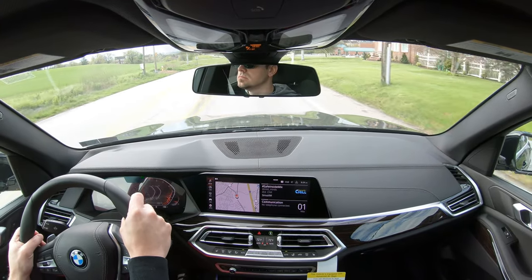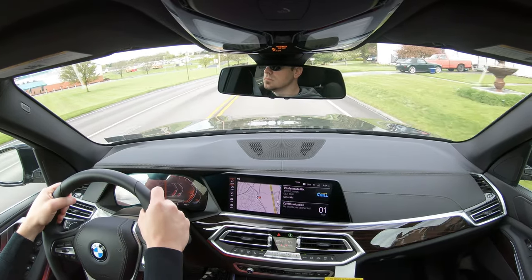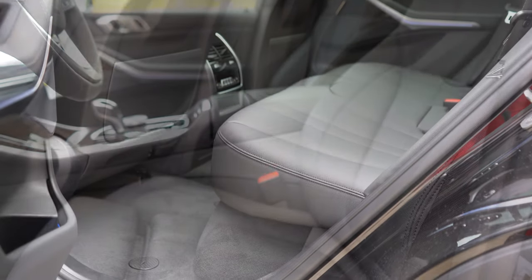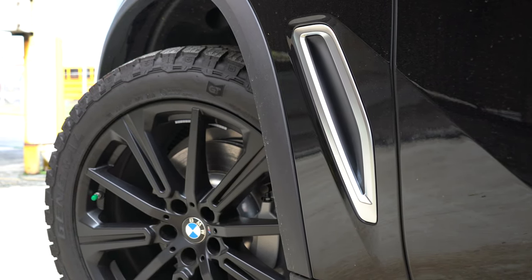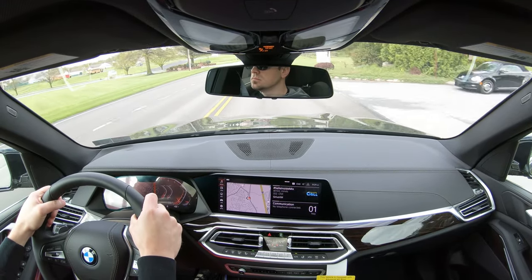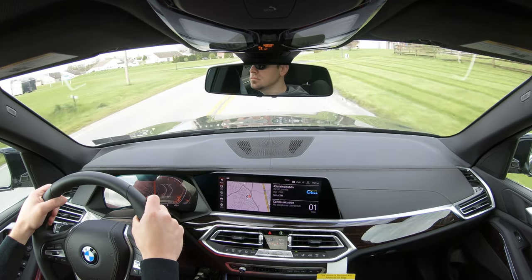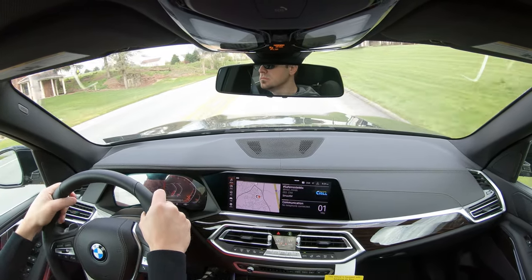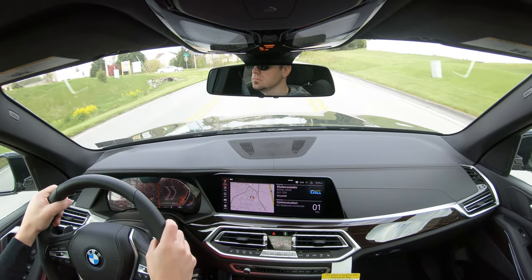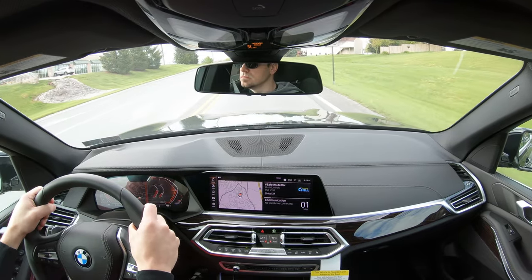The 2020 BMW X5 is an IIHS Top Safety Pick Plus — the very highest designation given by IIHS, so that says it all right there. Standard safety features include front and side curtain airbags, LATCH in the back for child car seats, rear child door locks, tire pressure monitoring, daytime pedestrian detection, frontal collision warning with city collision mitigation, lane departure warning, and a blind spot monitor with rear cross traffic alert. There's also a Driver Assistance Package for $1,700 with traffic jam assist, steering and lane control automation, and emergency stop assist.